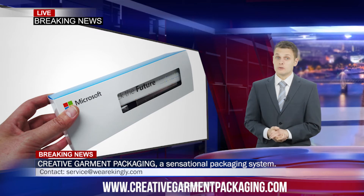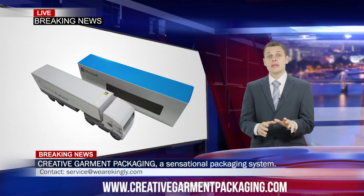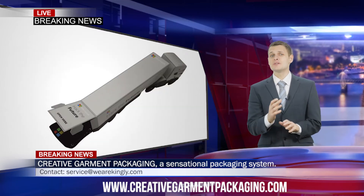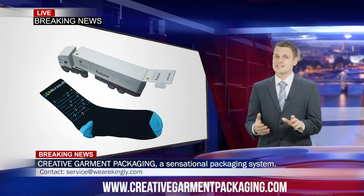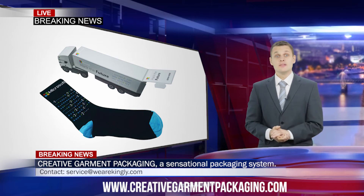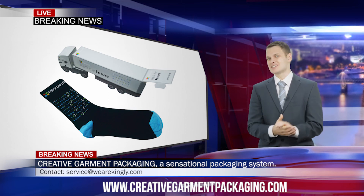Let's go above and beyond with 3D garment packaging. Unbelievably, there is a pair of socks inside this truck. The rear of the truck is opened to reveal a pair of premium knitted socks. We always say think outside of the box — be imaginative, and this way any project can be made a reality. We are Kingly and we manufacture awesome products to the highest quality standards.